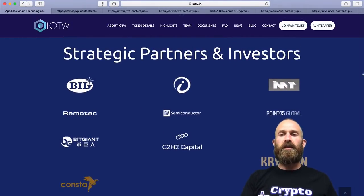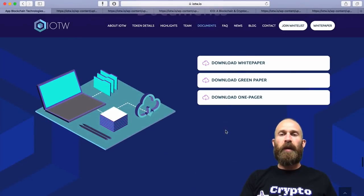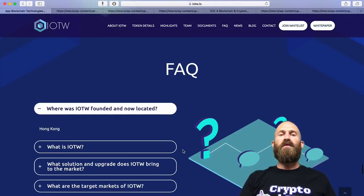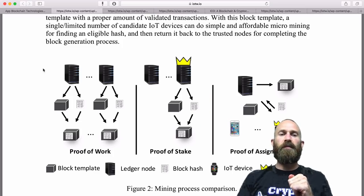You can see here there are strategic partners and investors — they do have a few of them. The white paper, the green paper, the one pager — you can download those. The FAQ you can read as well. We'll go through some things quickly from those papers and then sum it all up.